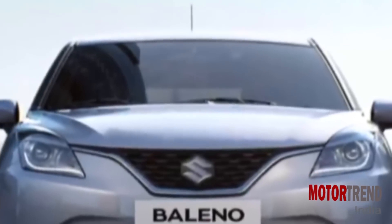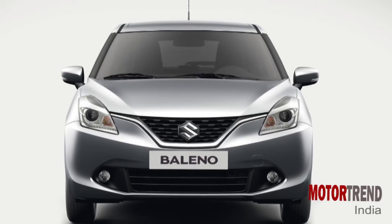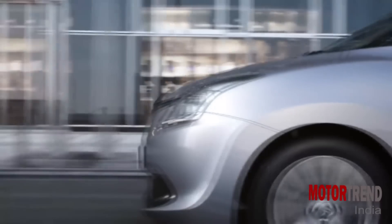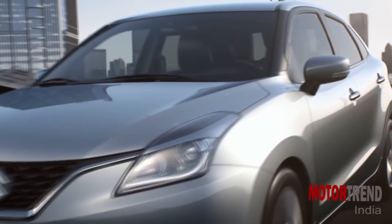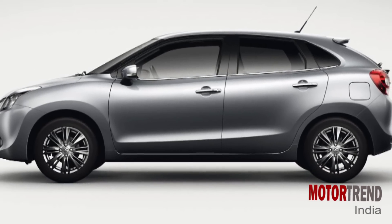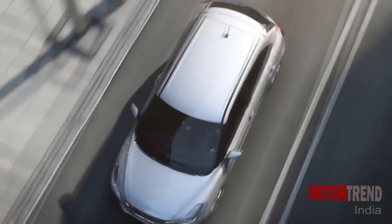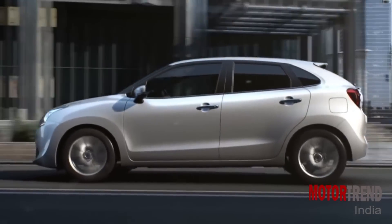Say hello to the next big thing from Maruti Suzuki, which just had its worldwide unveil at the Frankfurt Motor Show. This is going to be one of the most important launches from Maruti, simply because the premium hatch space is growing unlike any other, and with the Elite i20 bringing in huge numbers month after month, this was a segment Maruti was going to enter sooner rather than later. Here it is, and it will be called the Baleno in India, with an India launch next month.